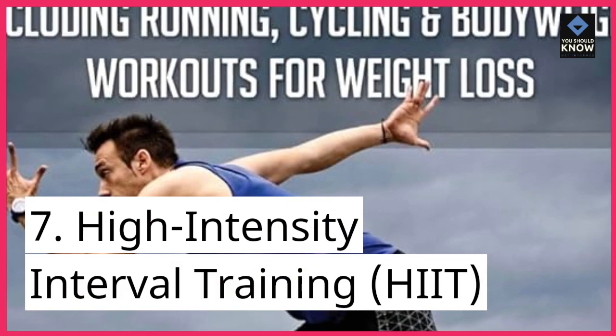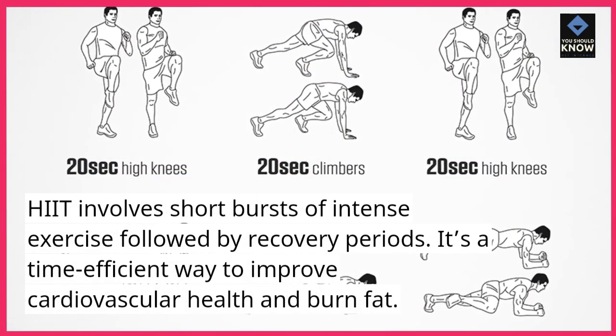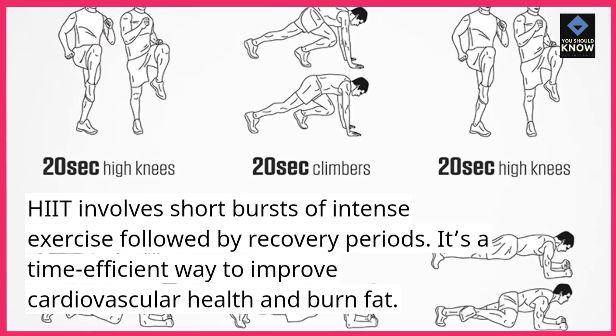7. High-intensity interval training, HIIT. HIIT involves short bursts of intense exercise followed by recovery periods. It's a time-efficient way to improve cardiovascular health and burn fat.